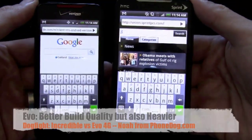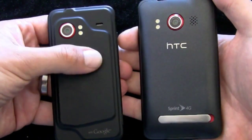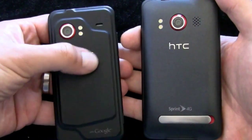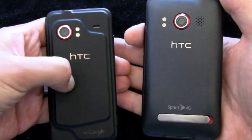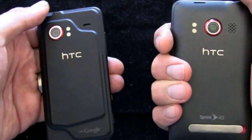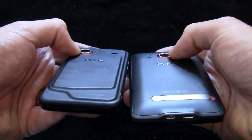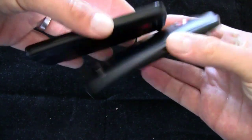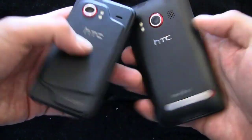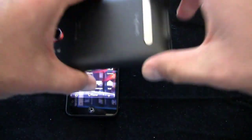In terms of build quality, the Evo feels a little more solid. I like the materials on the Evo better — the back panel on the Incredible feels slightly rubbery and cheap, not a dealbreaker, but not as nice. The Evo is nice and smooth and feels better in the hand. On both phones the camera lens is exposed with nothing protecting it, and the phone will rest on the lens on a flat surface. We'll have to see after these phones have been out for months whether people complain about scratched camera lenses.